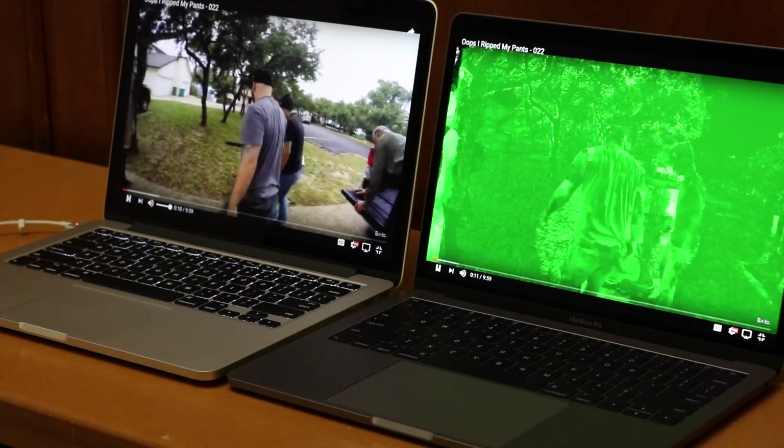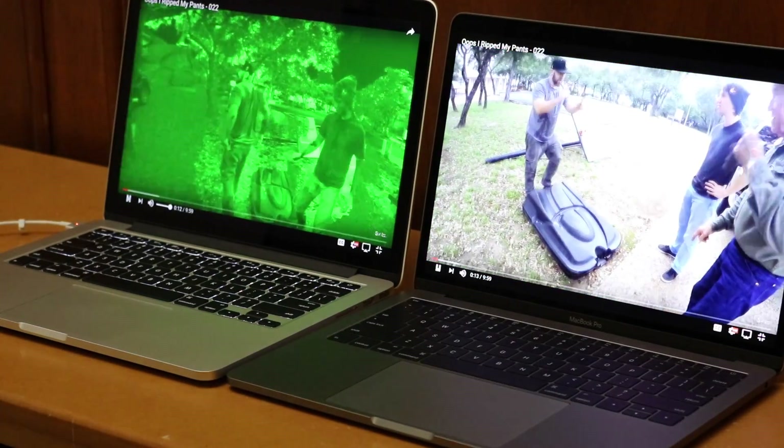Let me bring you up to date real quick. So with the MacBook Pro, the 2016 and the 2015 model, I found it was glitching when using YouTube. The screen would totally turn green on me, which gave me the idea that it was a graphics card error.